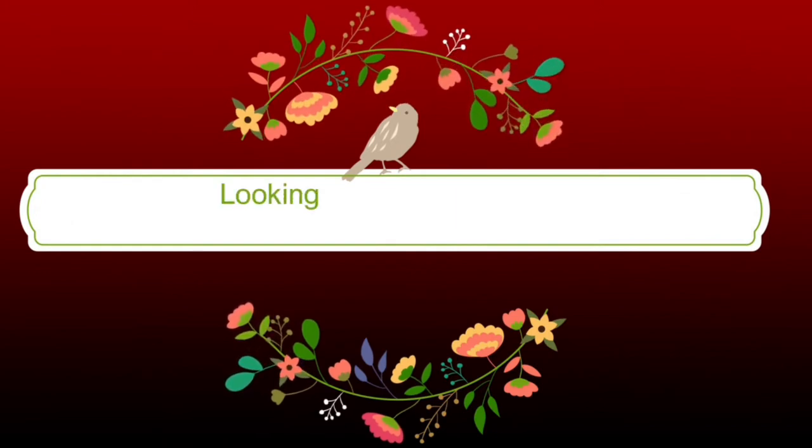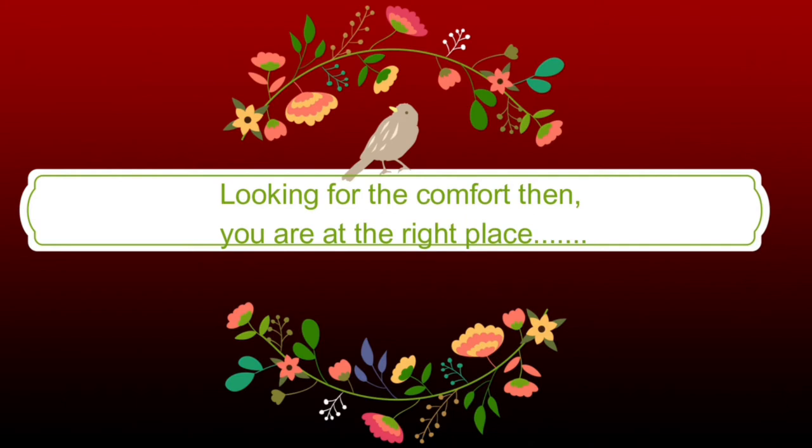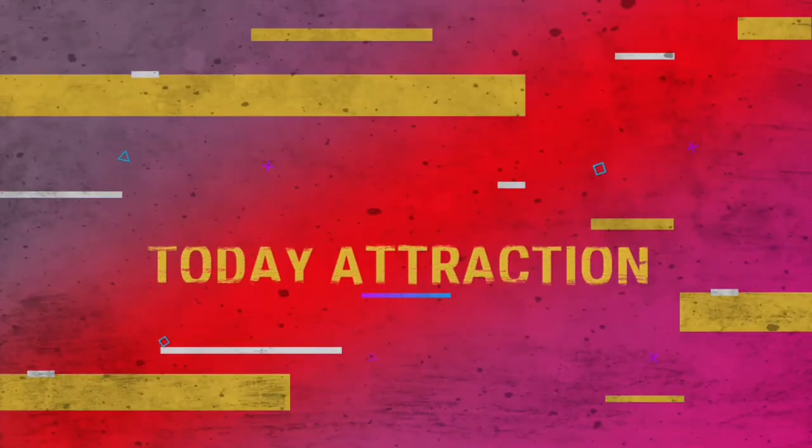Looking for comfort? Then you are at the right place. Don't worry at all, we are here for you. Now moving with today's attraction part.